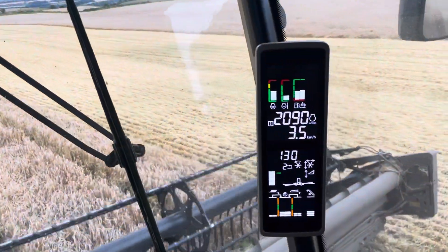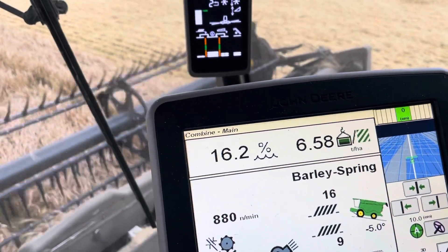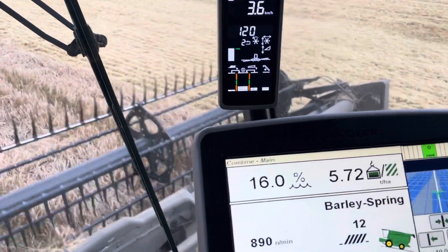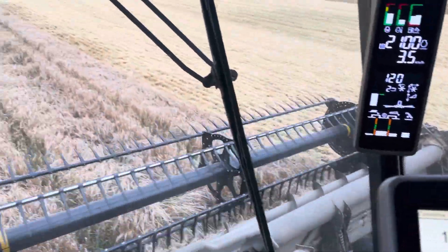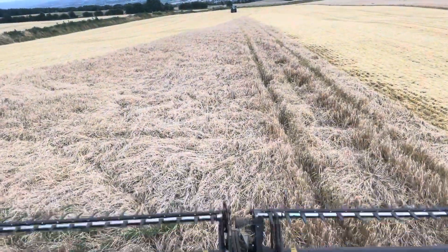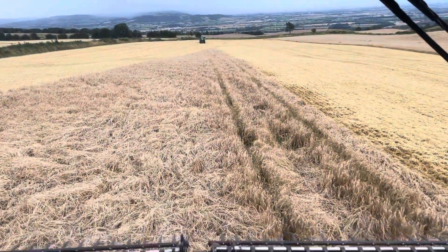It's pretty steady going at the moment, creeping along at three and a half kilometers an hour. We've got a reasonable yield of barley for spring barley up here. Moisture is at 16%, which is about as dry as it's been all day — it was 18% when we started, so it's dried a bit.